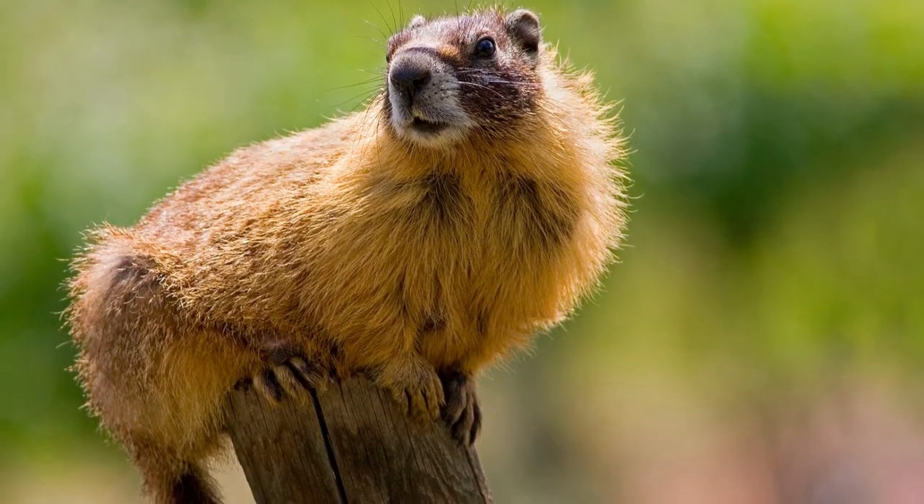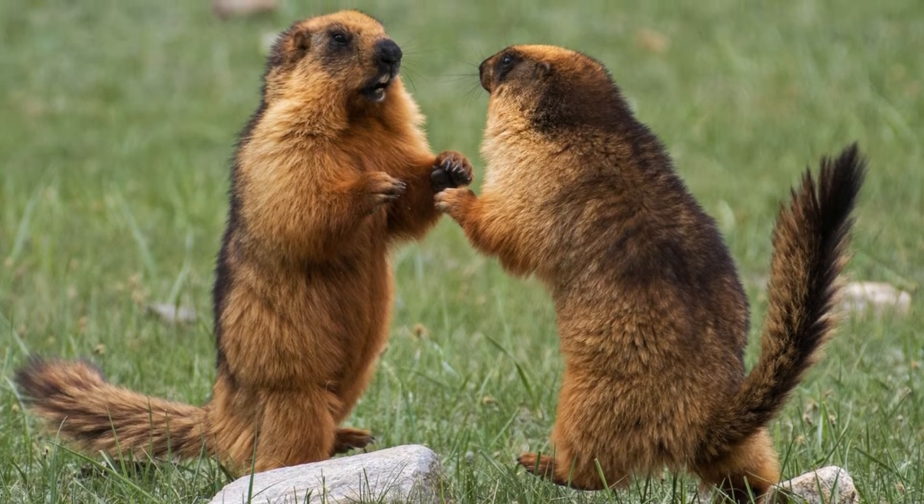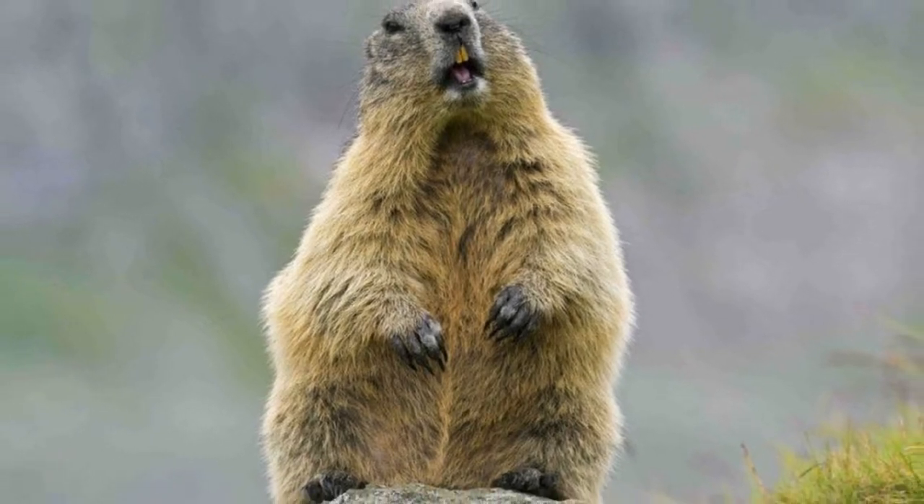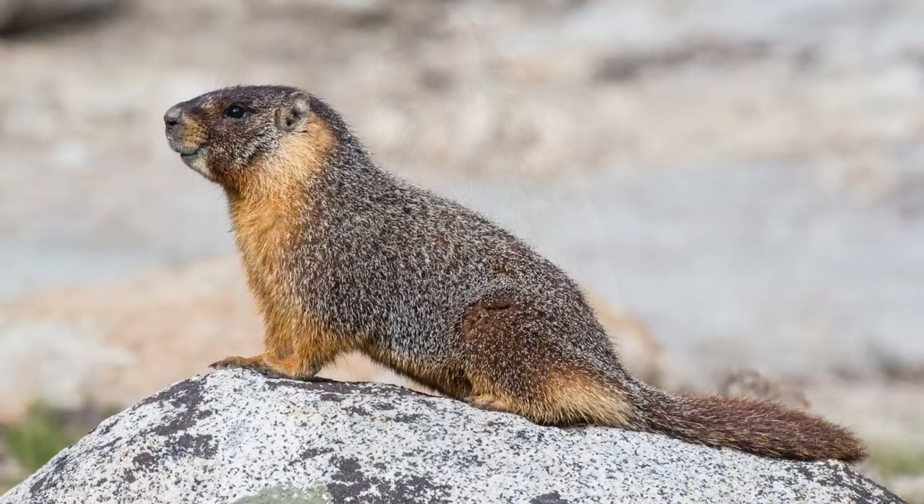These animals live in Asia, Europe, and North America. They make their homes in mountainous areas, meadows, tundras, forest edges, grasslands, and steppes.